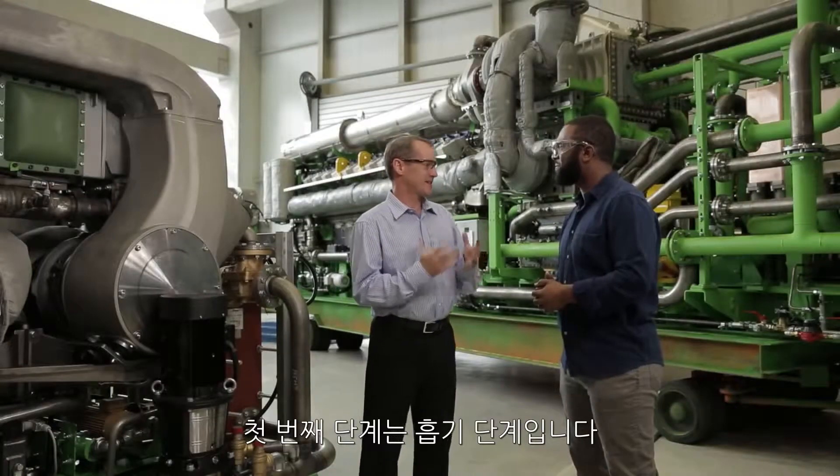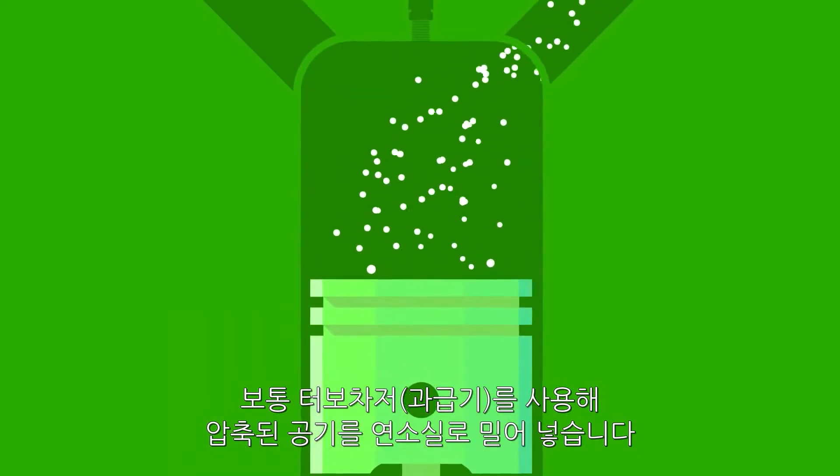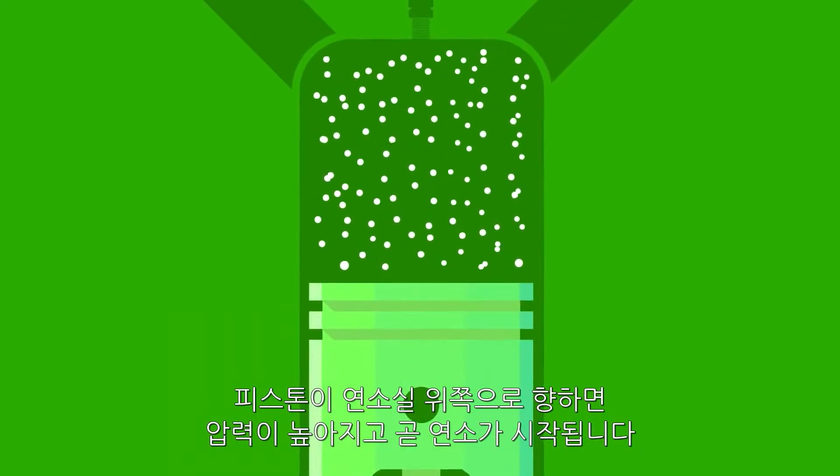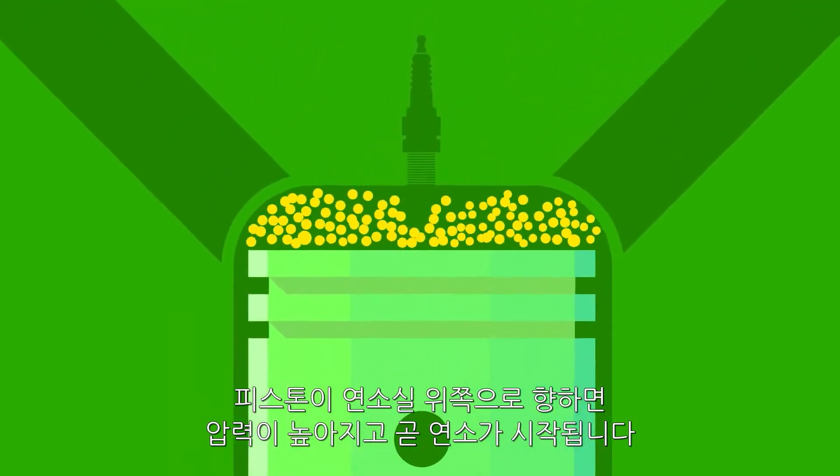So the first phase is suck. Normally, you use turbochargers to blow pressurized air into the piston cavity. Then the piston drives up towards the head of the cavity, causing pressure. Then the bang happens.